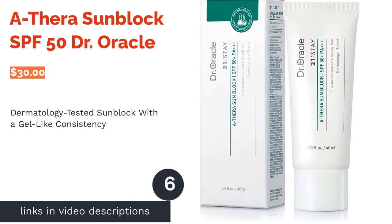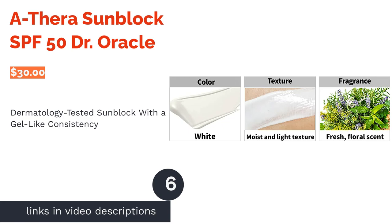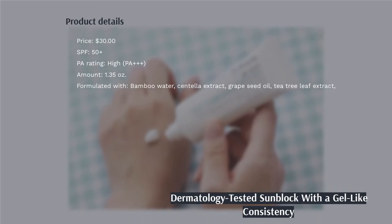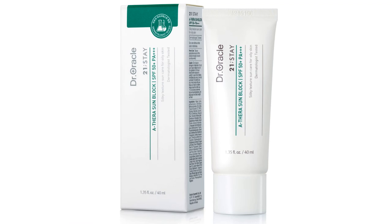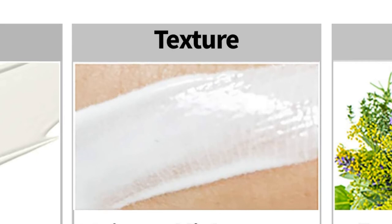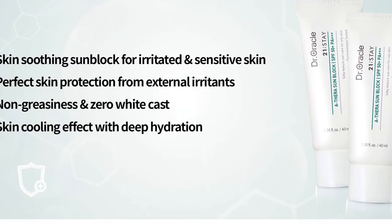The next product is Athera Sun Block SPF 50 Dr. Oracle. If you have a combination of sensitive and acne-prone skin, this sunscreen can come to your rescue. It has a gel-like consistency that penetrates quickly into your skin without blocking your pores. You won't have to worry about greasiness either. On top of that, this product features soothing ingredients including centella extract and bamboo water, which can condition your skin without upsetting its pH balance.